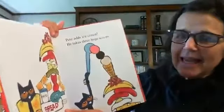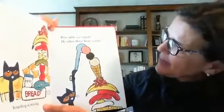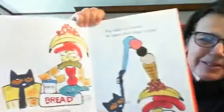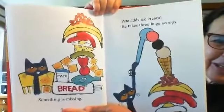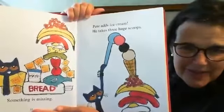Something is missing. What could be missing? Pete adds ice cream. He takes three huge scoops. Look at this, boys and girls — here is his enormous sandwich. And on top of it all goes three scoops of ice cream.